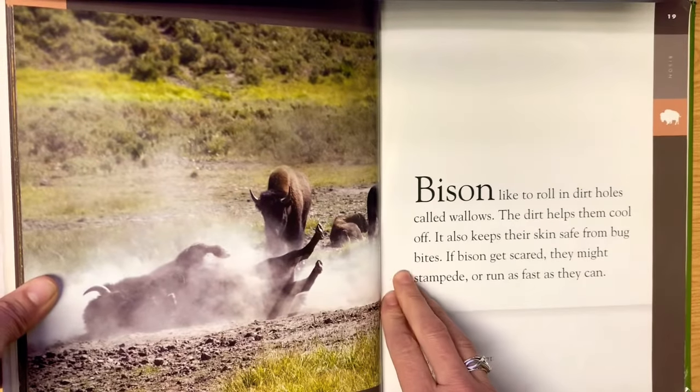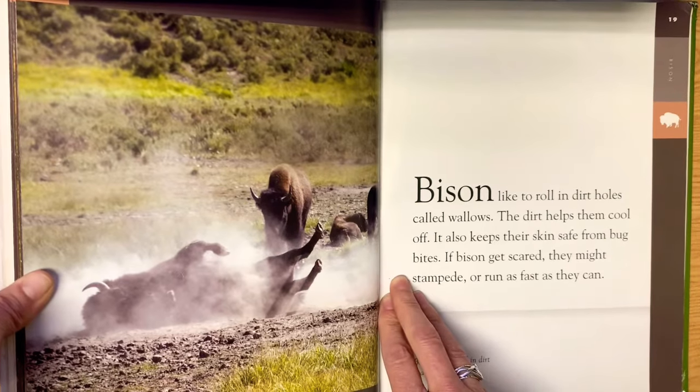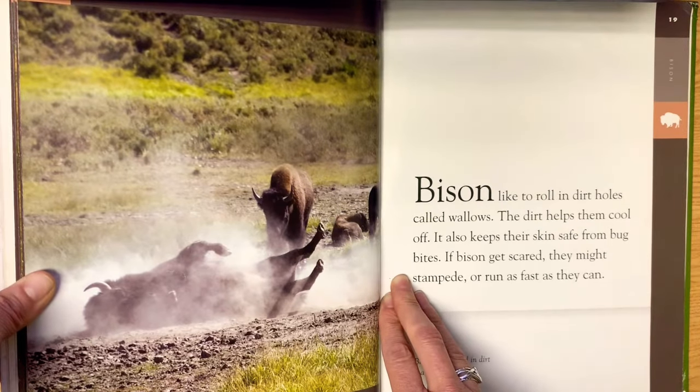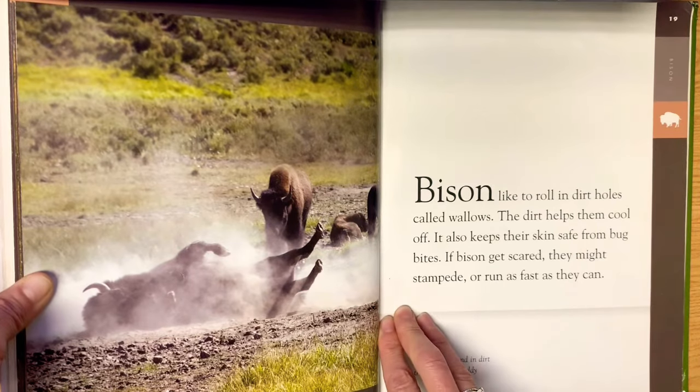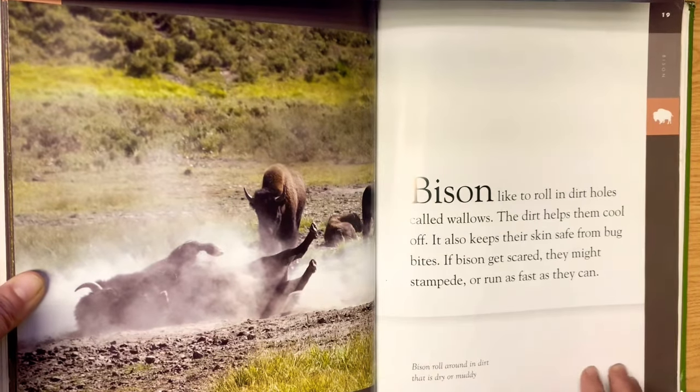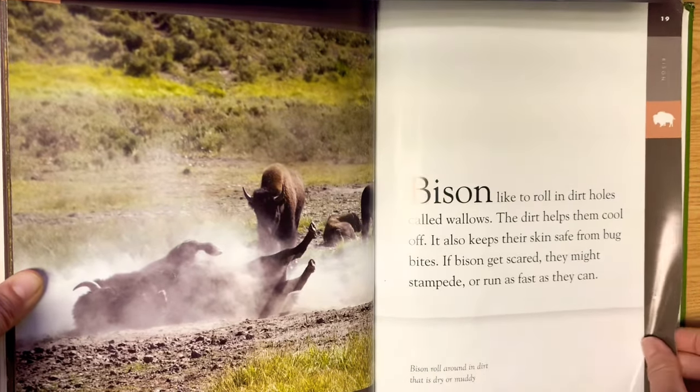Bison like to roll in dirt holes called wallows. The dirt helps them cool off and keeps their skin safe from bug bites. If a bison gets scared, they might stampede — or run as fast as they can. Bison roll around in dirt that is dry or muddy.